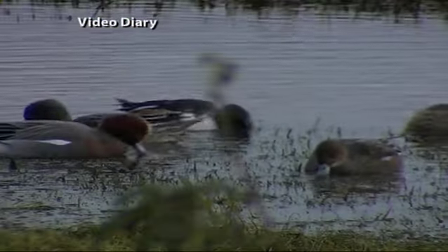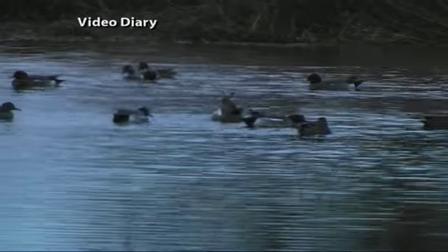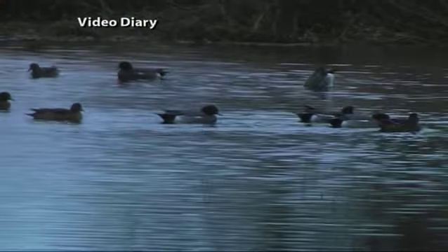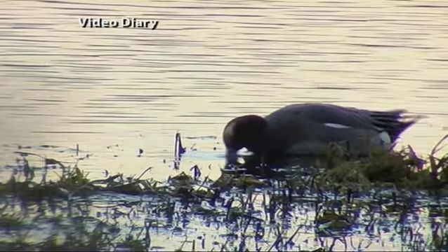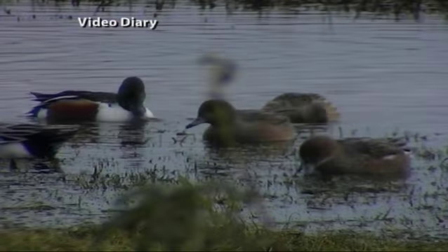The male Wigeon that you can hear now is a very distinctive looking duck. It's got a lovely orange chestnut head, a yellow forehead stripe, and a lovely pink chest. The Wigeon is a dabbling duck, which means it upends in the shallows to feed on aquatic vegetation. You can hear them all around. Like most duck species, the females are dull brown, and a good way of identifying the female Wigeon is by a small, stubby grey bill.